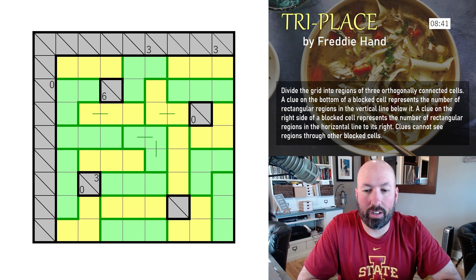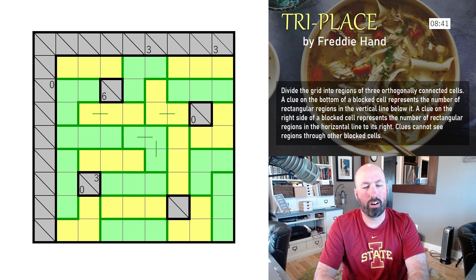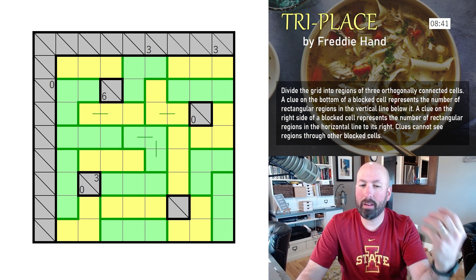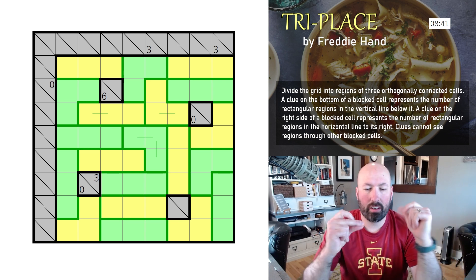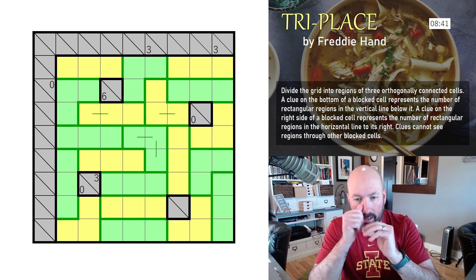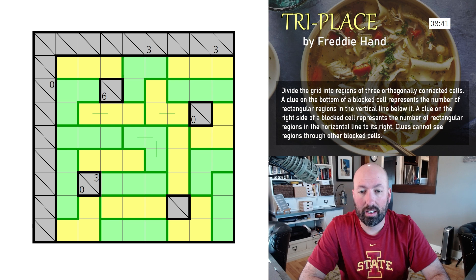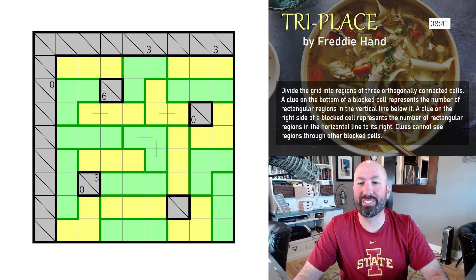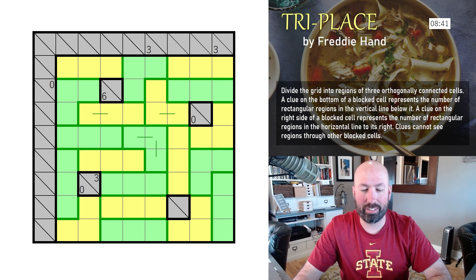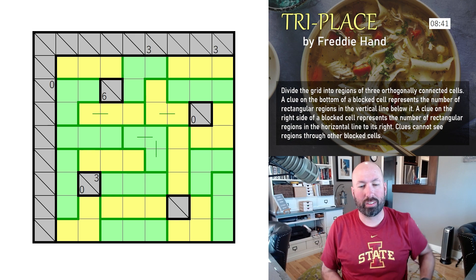That took me a lot longer than it probably should have. I just had a hard time figuring out the logic on that one. Sometimes certain puzzle types just click and you think 'oh this is easy.' Sometimes you just have a hard time with it — like Heyawake. That was Triplace — a fun puzzle type even though I struggled with it a little bit.